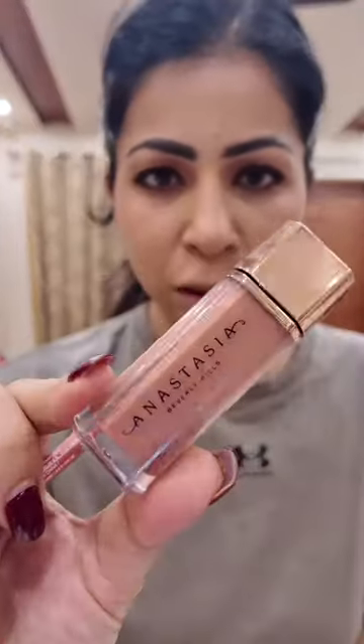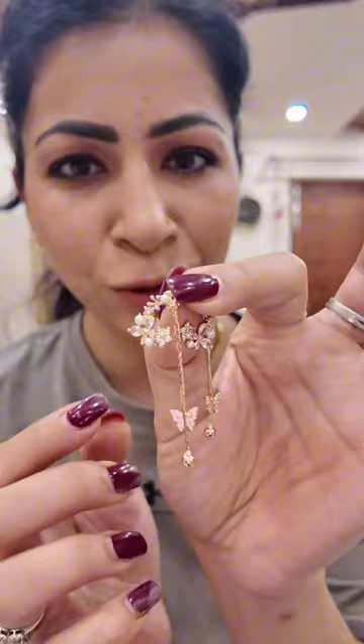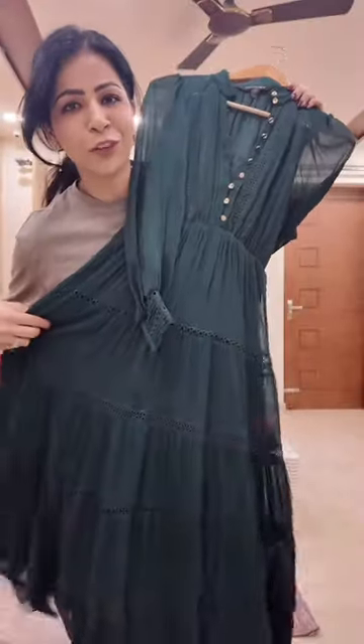I have this lip liner from Huda Beauty, and now I'm applying the lip shade. Time for beautiful jewelry. Now I'm putting on this beautiful Forever New dress in a small size. With my new haircut, I am ready!